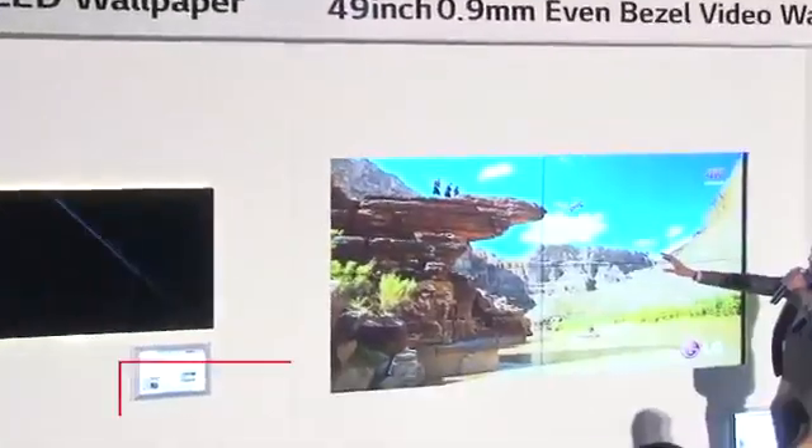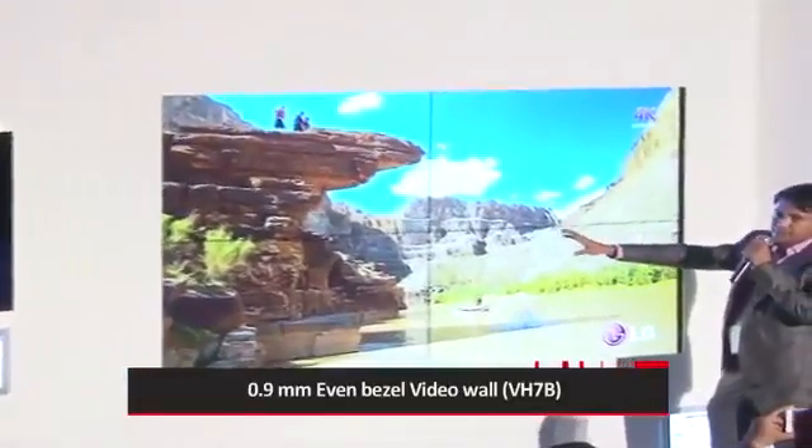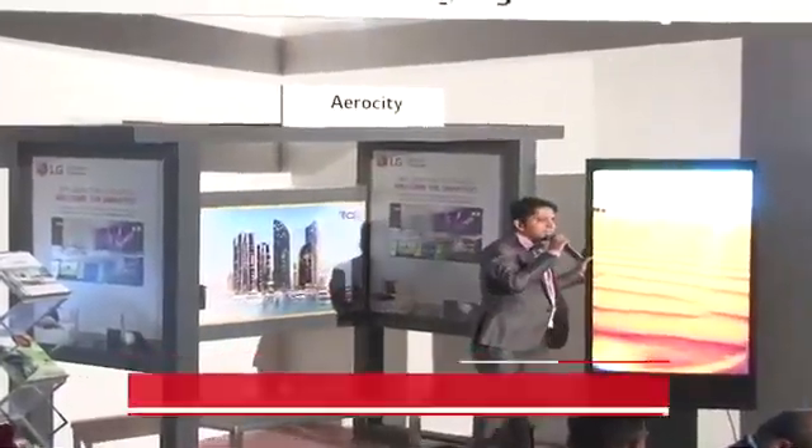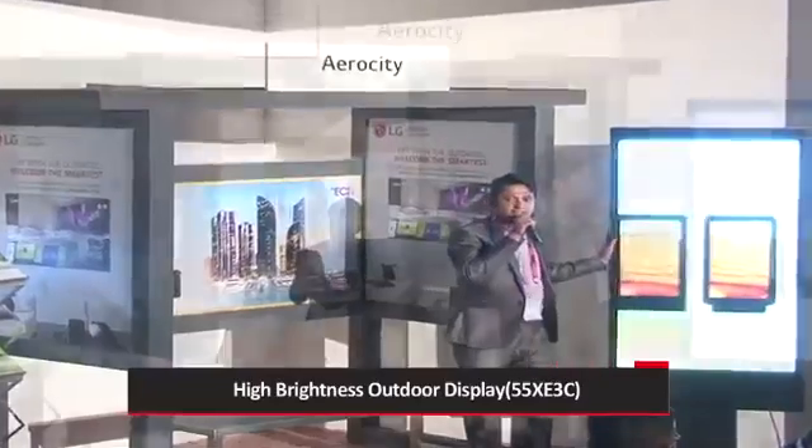We have a 49-inch even bezel, 0.9mm video wall which we have connected in a 2x2 matrix. What you see over here is outdoor signage, 55 inch.